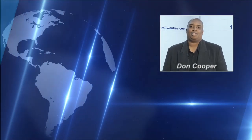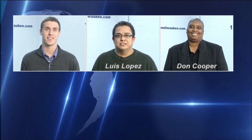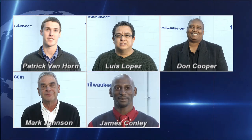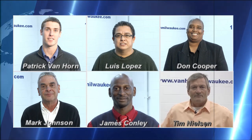My name is Don Cooper, I'm from Naboo City. My name is Luis Lopez, I'm from Madison, Wisconsin. Hi, I'm Patrick Van Horn from Plymouth, Wisconsin. Hi folks, Mark Johnson from Cedarburg, Wisconsin. Hi, I'm James Conley from Milwaukee, Wisconsin. Hi, I'm Tim Nielsen from Fond du Lac.